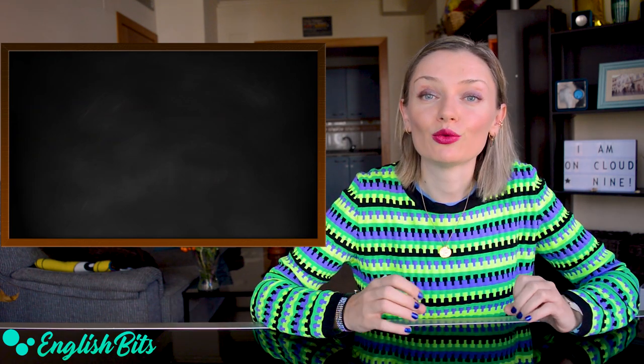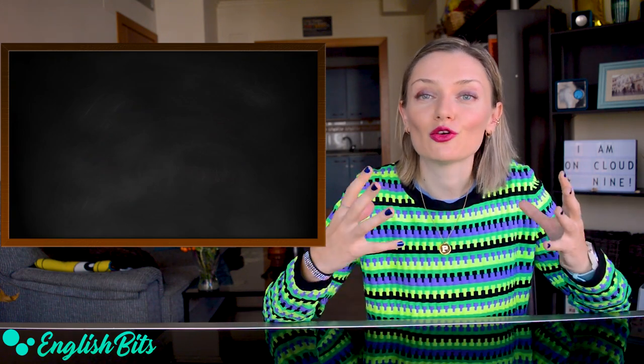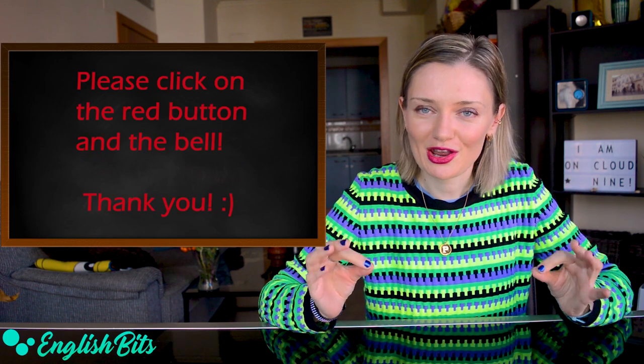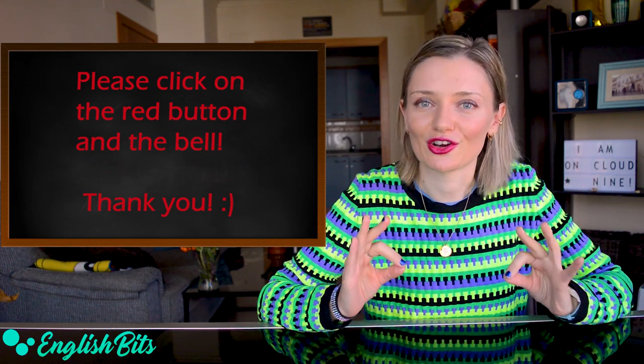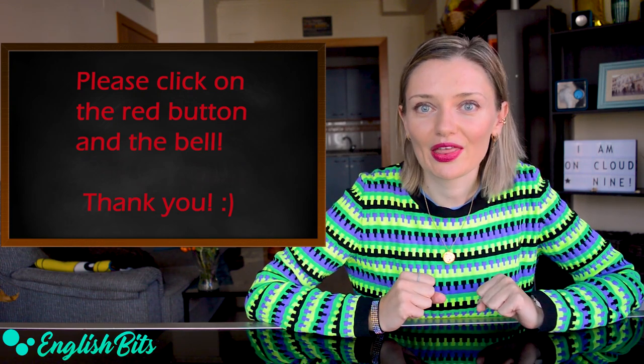Before we continue with our lesson and look at five more adjectives, just a super quick reminder — please make sure you're subscribed to my channel and your notifications are turned on. There is a weekly lesson waiting for you. Thank you.